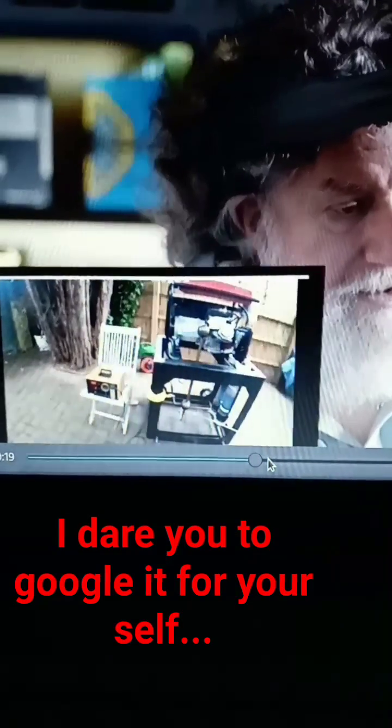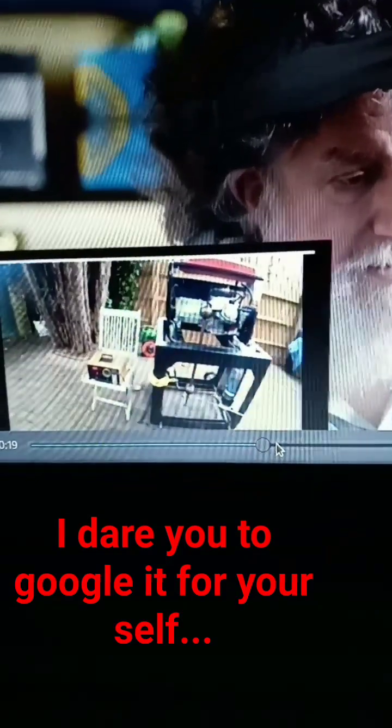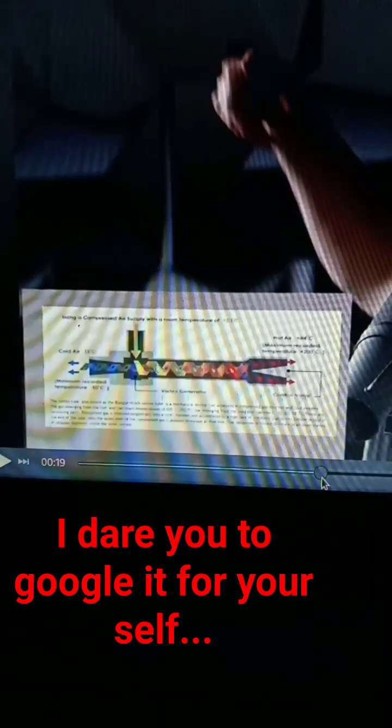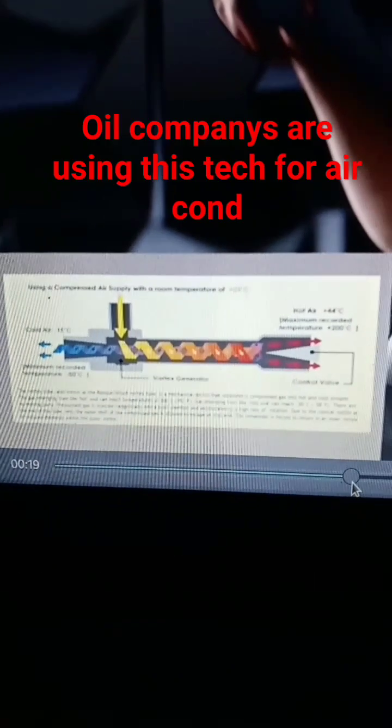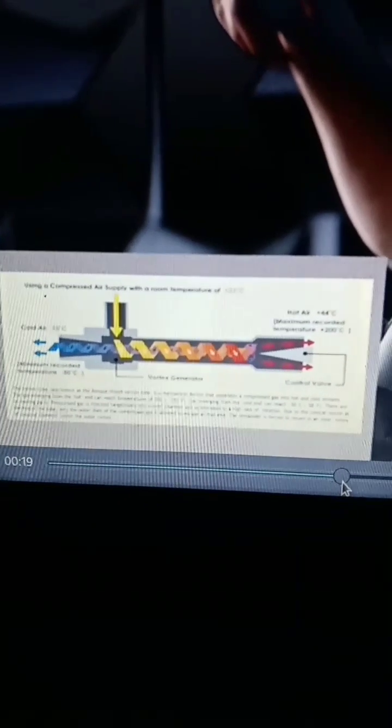This is a retrofitted Honda generator, one of those Home Depot jobbies. I dare you guys to Google 'thunderstorm generator.' You're going to look for this diagram and read about it. There's a thunderstorm generator, there's an ultraviolet pass, there's cavitation stuff for plasmoids and plasma. It's all on there.